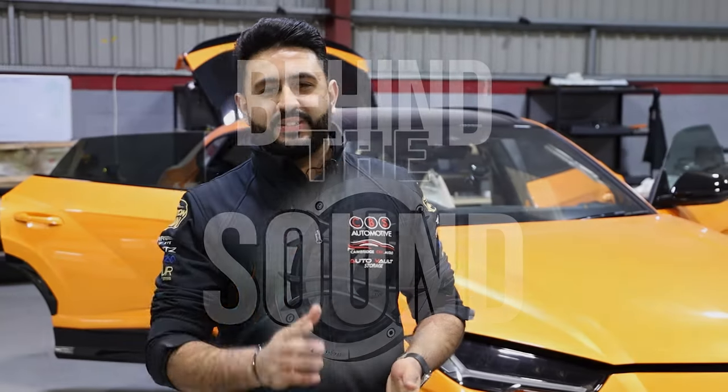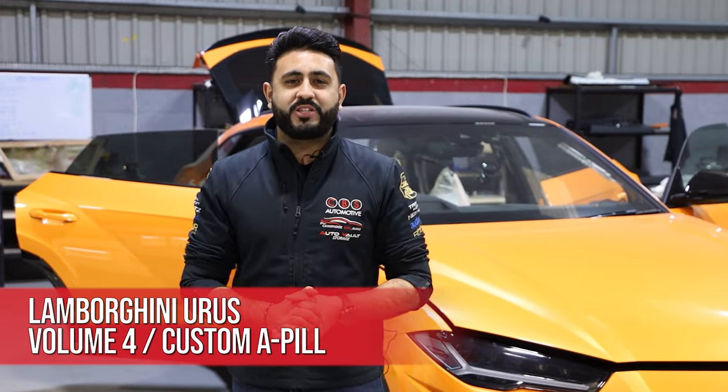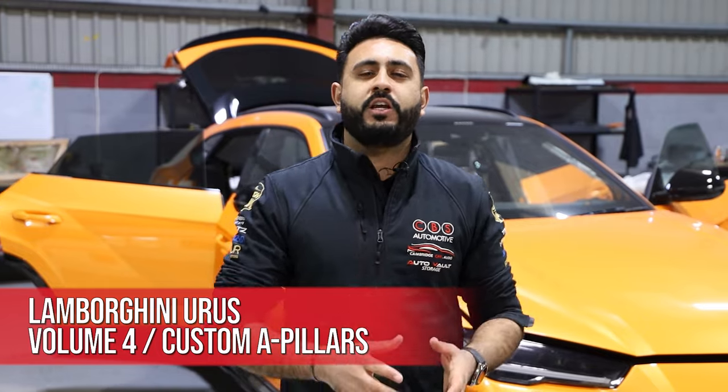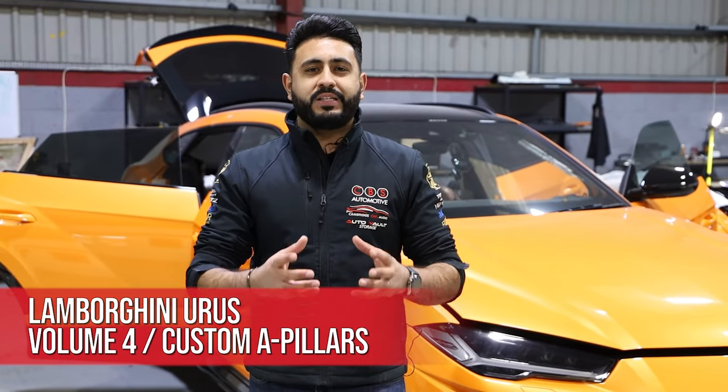Welcome back to our YouTube channel. My name's Ardell and today's video is a Behind the Sound episode all about a Lamborghini Urus that we're absolutely transforming the sound system on. Today's video is solely focusing on the actual custom A-pillars housing something called an Auditon Thesis tweeter.